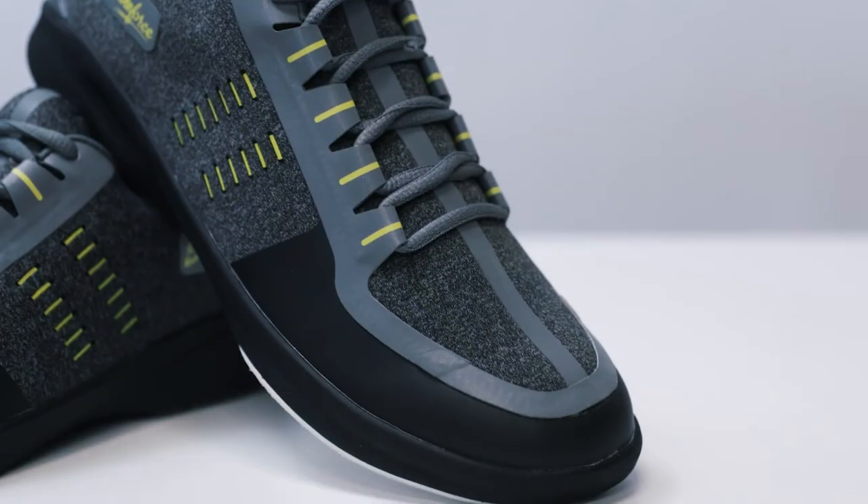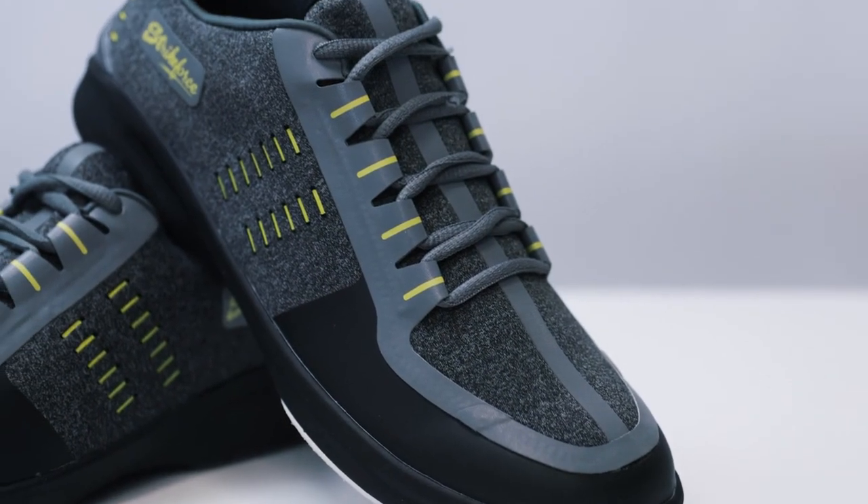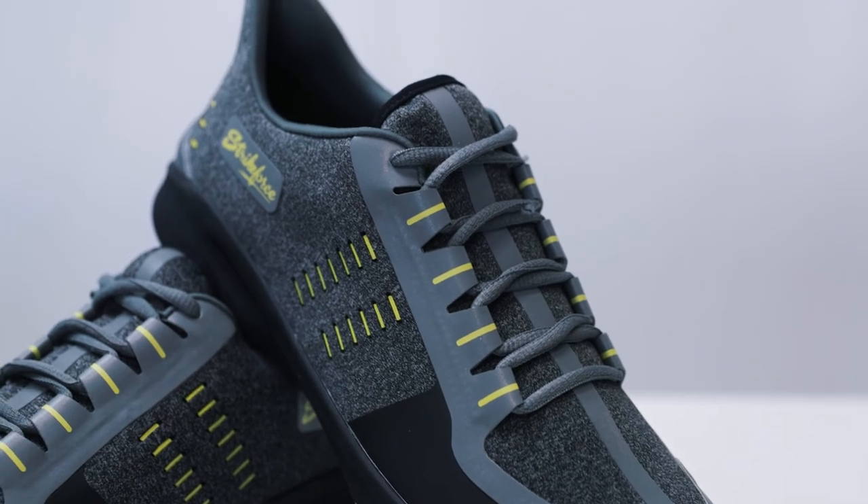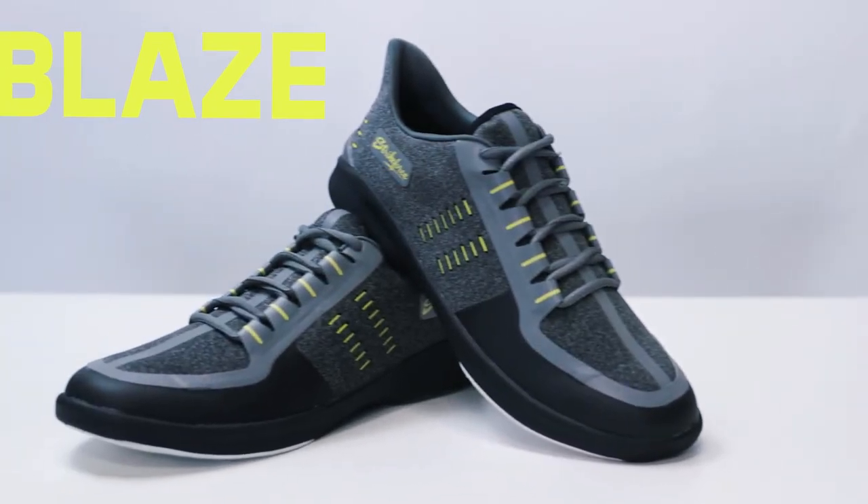The Blaze is a great choice for any bowler looking for a lightweight and stylish shoe. Set the lanes on fire with the men's Blaze from KR Strikeforce.